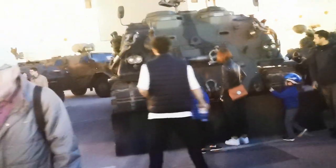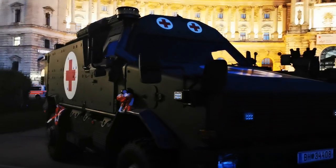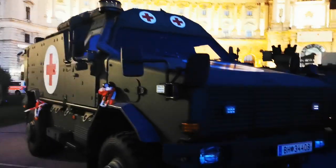Here we have a main battle tank. Here we have a Pandora 6x6. Then we have what seems to be like a recovery vehicle — Pioneers. Here we have a German Dingo which is especially adapted for medevacs, medical evacuation.